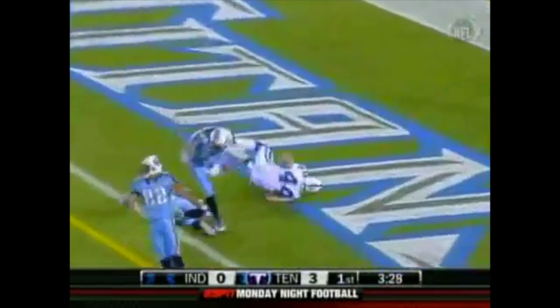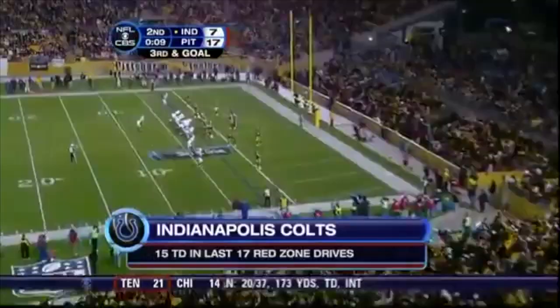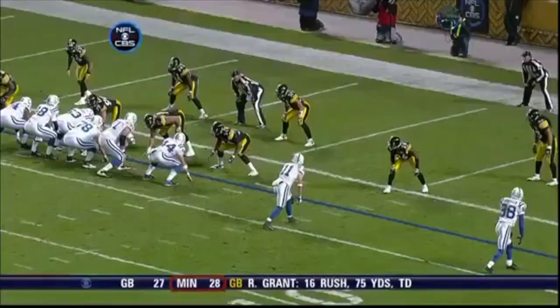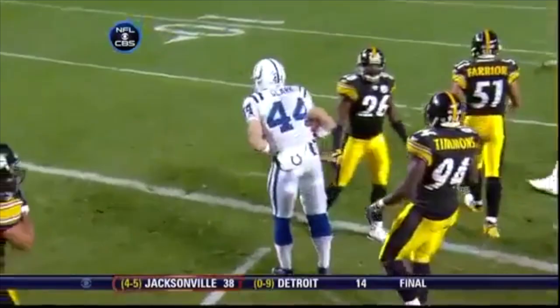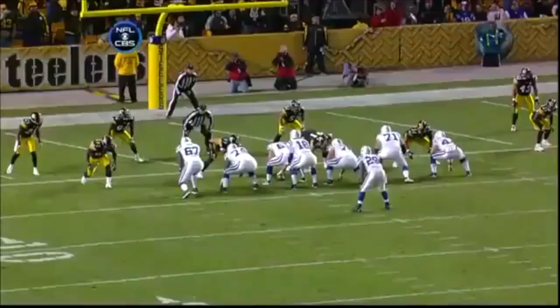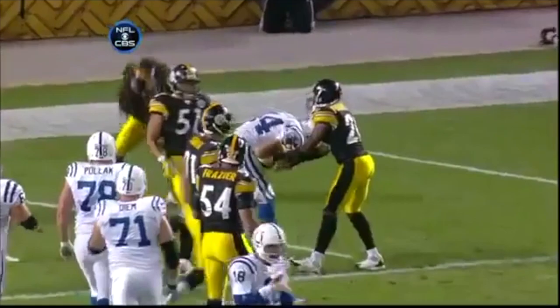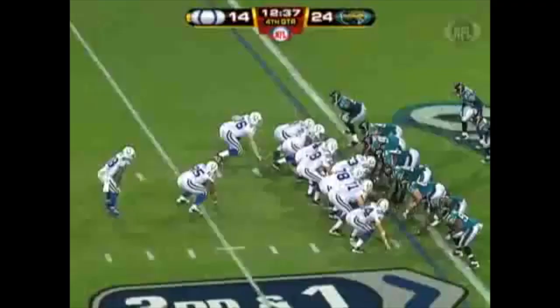They heard enough about them not being able to run the football — they took it to the Titans early. Here's Manning to Clark, their second hookup, and the Colts on top 14-6 in the third. Touchdown, Colts. Watch Dallas Clark — here's the defender, he backs up. Good recognition. They make it look so easy — they throw the football so much and have so much success over the years. Dallas Clark, 105-yard night, including this touchdown. Play action down in the end zone.